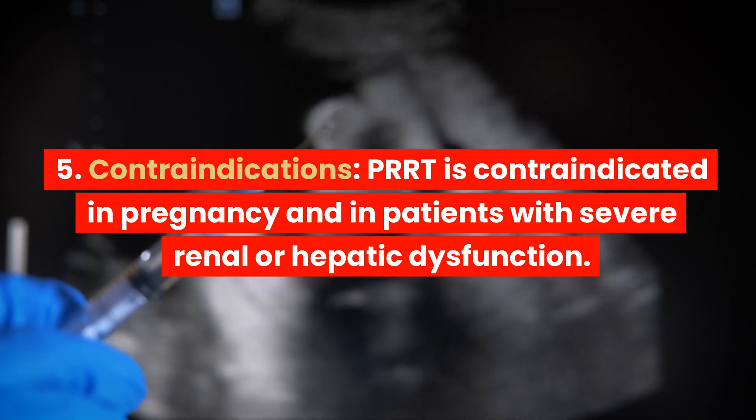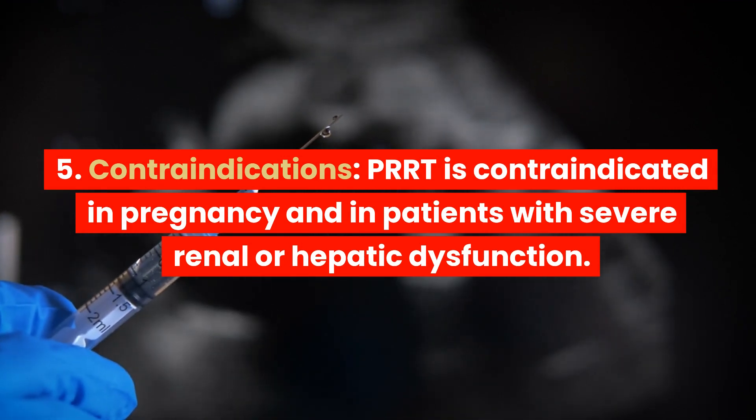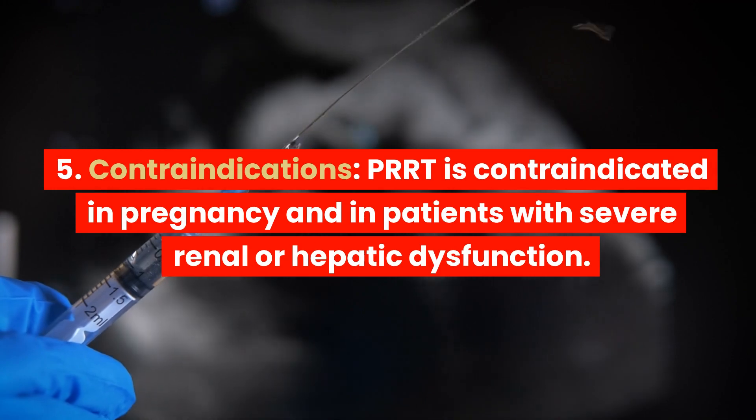5. Contraindications. PRRT is contraindicated in pregnancy and in patients with severe renal or hepatic dysfunction.